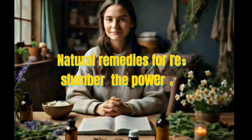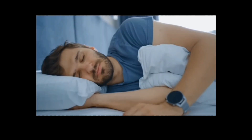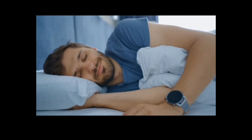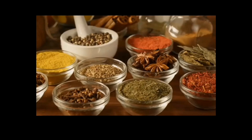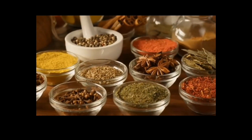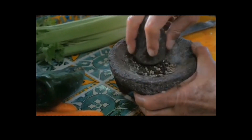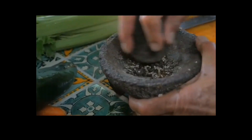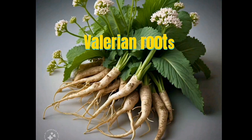Unlock the calming potential of herbs like chamomile, lavender, and valerian root to soothe your mind and body into a deep, restful sleep. Discover the natural sleep solutions that will transform your nights and revitalize your days. Embrace the gentle power of herbs to quiet your mind, relax your body, and awaken to a refreshed you.